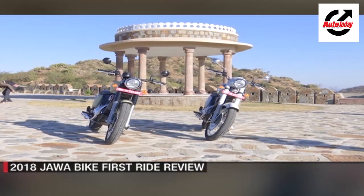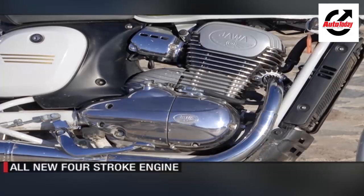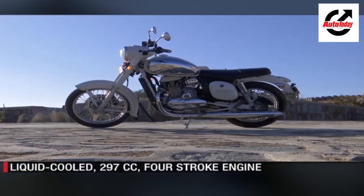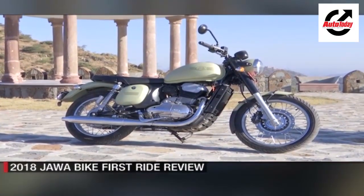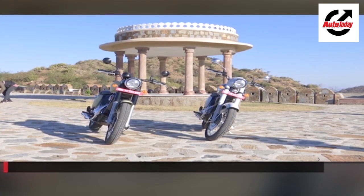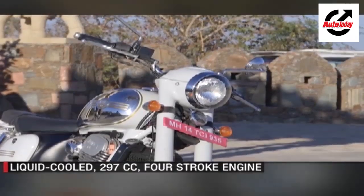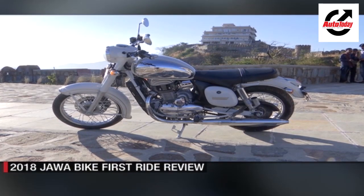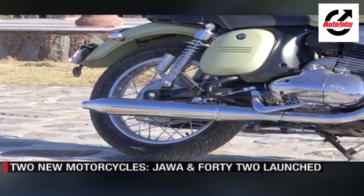Both bikes share cycle parts amongst each other. The dual-cradle frame houses the 300cc liquid-cooled motor which churns out 27 bhp and 28 Nm of peak torque. Special mention on how the company has been able to redesign the motor to resemble the engines of the past. Up front there are telescopic forks; at the back, two gas-charged shock absorbers. The front gets disc brakes with ABS, while at the back there is a drum brake setup. The Jawas ride on 18-inch front tyres and 17-inch at the back.